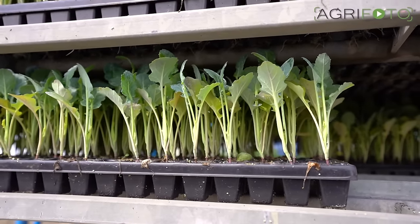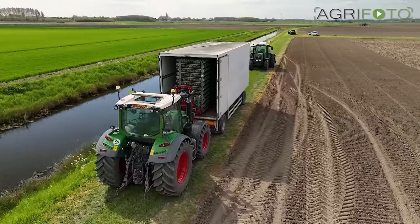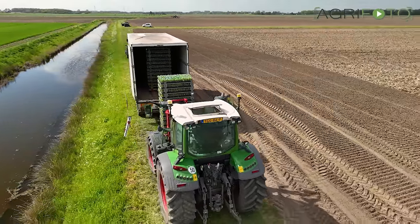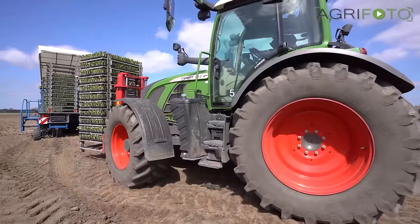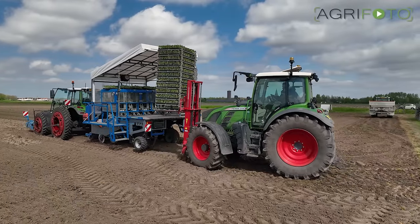Welcome along to this video about these little plants — yes, it's broccoli. The machinery they use to plant them is impressive, and we're going to get into that in a minute. Thank you for checking out the AgriPhoto YouTube channel. Make sure you hit like and subscribe so you never miss a thing.